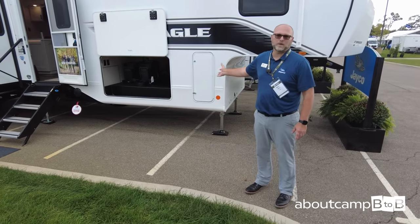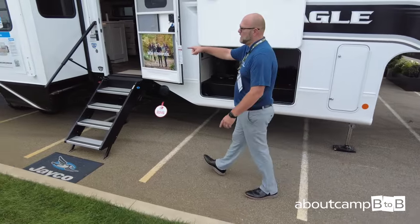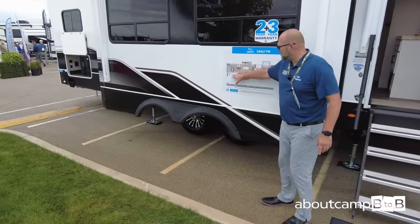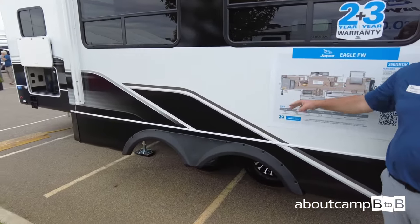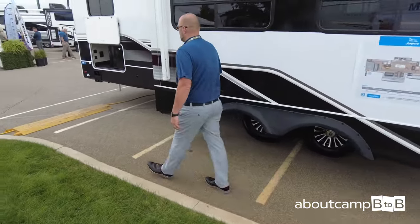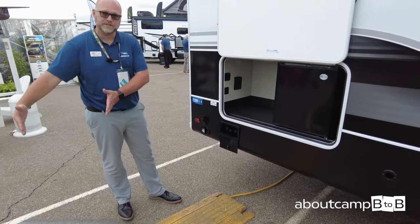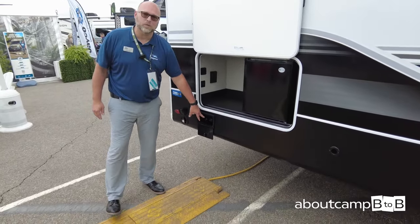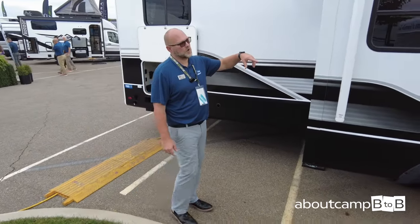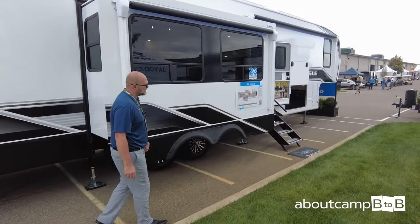Added a few new features including a new grab handle. This particular model has an outside kitchen with a 22-inch griddle, a three-gallon deep sink with hot and cold water fixtures. Our J-port system lets your table insert into there so the griddle sits here and sink there, with quick-port connections for hot and cold water and a refrigerator. This model has dual awnings — on a 42-foot unit, you have about 27 feet of awning space. That's something we really focus on.